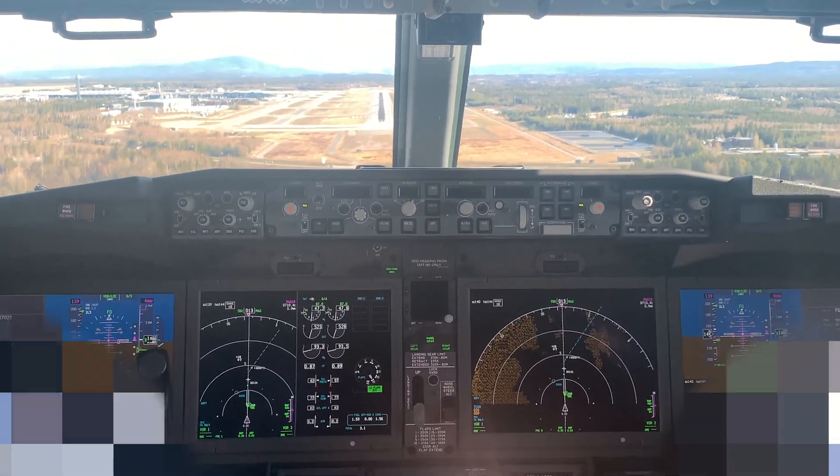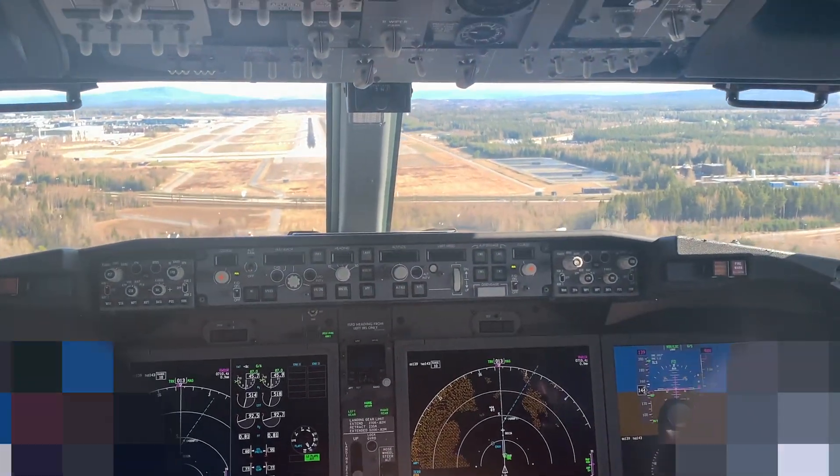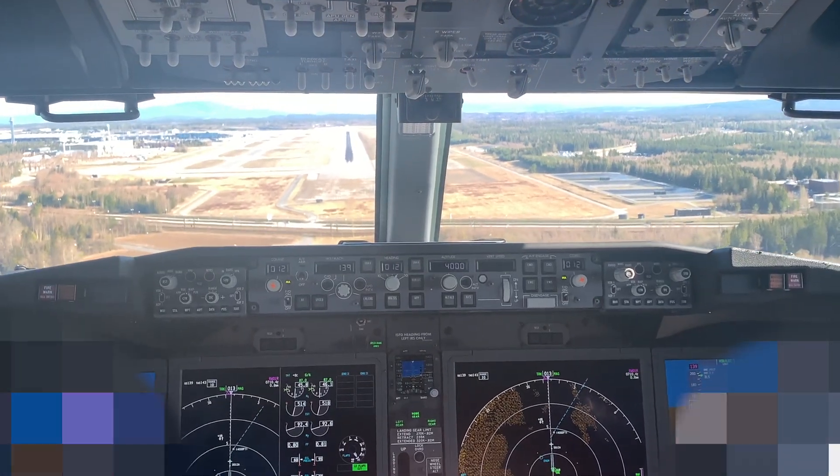So enjoy — it's a beautiful day. Approaching minimums.